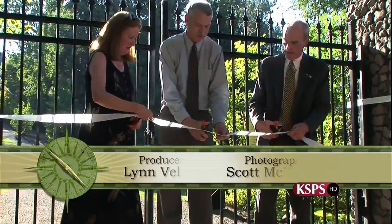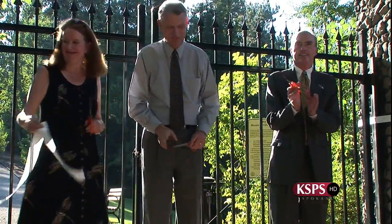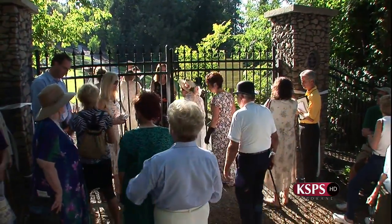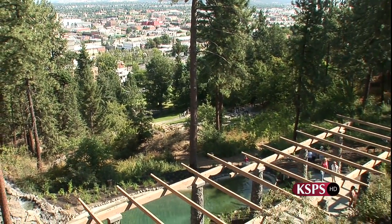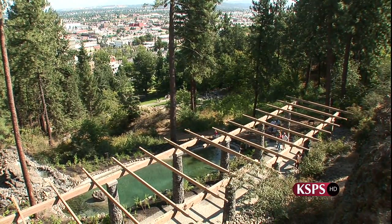On August 15, 2007, following your typical ribbon-cutting ceremony, the gates leading to a fresh new and not-so-typical public green space in Spokane were officially opened. Welcome to the Moore-Turner Heritage Gardens, the latest addition to the city's elaborate and highly regarded park system.